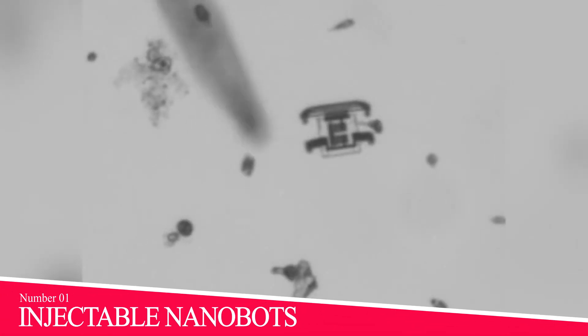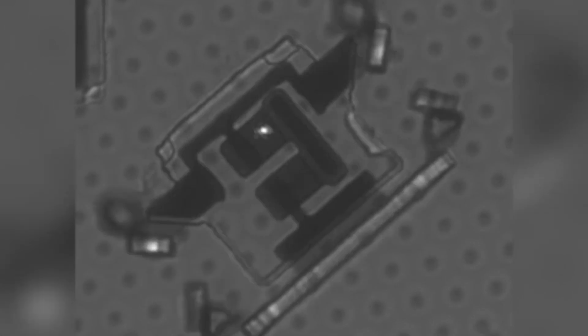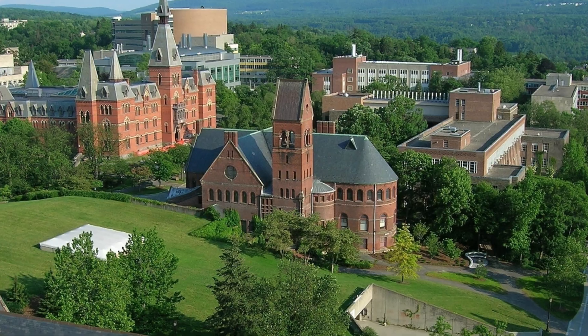Number 1: Injectable Nanobots. It sounds like science fiction, but these injectable nanobots can walk around inside a human body after being injected through a regular syringe. Designed at Cornell University, the teeny-tiny four-legged bots could one day deliver drugs directly to injuries or tumors. Currently, they are only solar-powered, so they can't be used inside a body. But that could change.